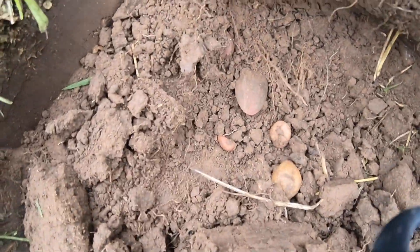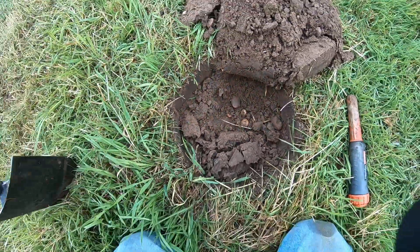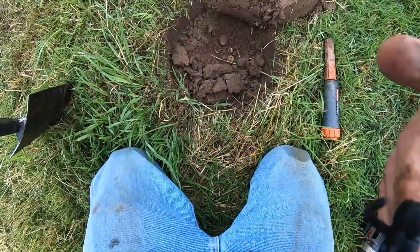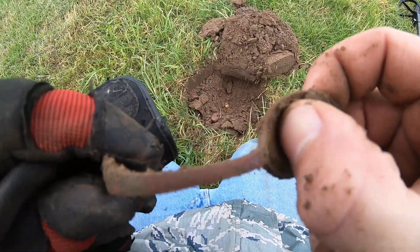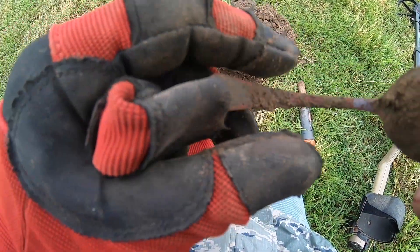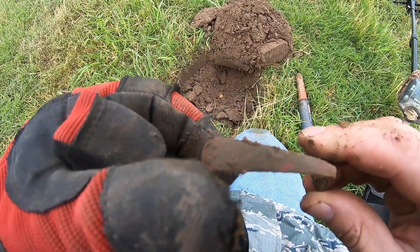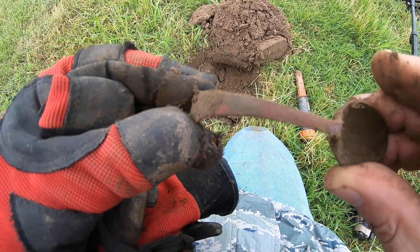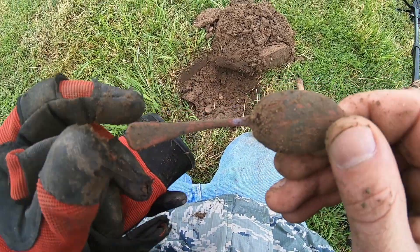Not sure if you guys can see it but there's a spoon in the hole. I'm going to dig down to it. It's a little stuck, so I'll be back. There it is - a little bent spoon. Pretty cool relic. Moving on.